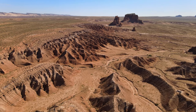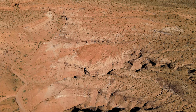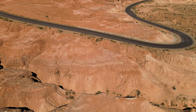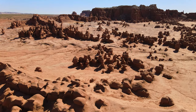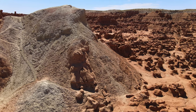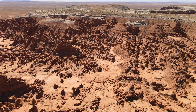Goblin Valley feels way bigger than you'd expect based on internet information. It has several long hiking trails and also mountain biking trails if you're into that. Like Capitol Reef, this is an excellent place to camp overnight and do stargazing and night photography. This is a very fun park for the whole family because the goblins have unique shapes and it's really fun to think of what animals or creatures they resemble.